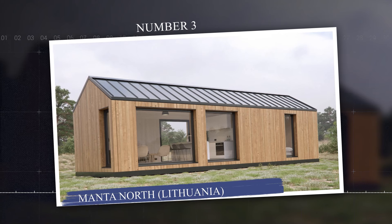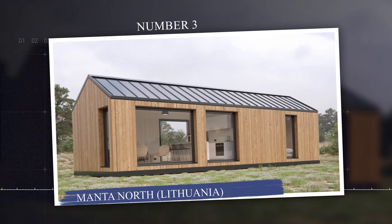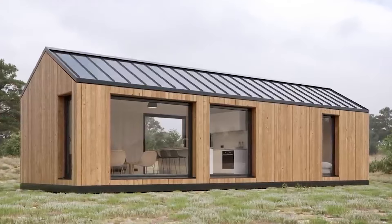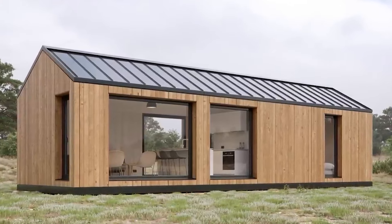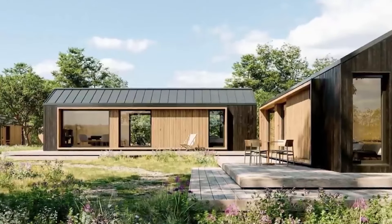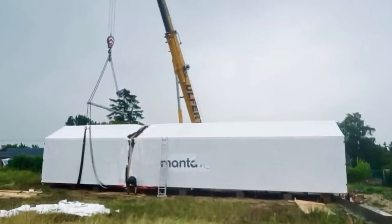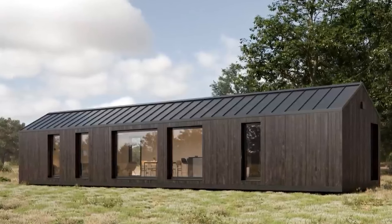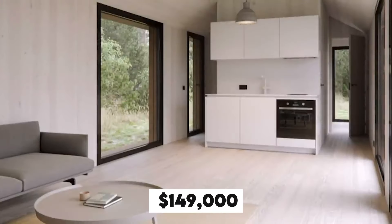Number 3: Manta North, Lithuania. Manta North creates modular pod homes that are both energy-efficient and suitable for living off-the-grid. These homes are ideal for remote areas and have a sleek, simple design. The price for these homes starts at $149,000 in 2024.